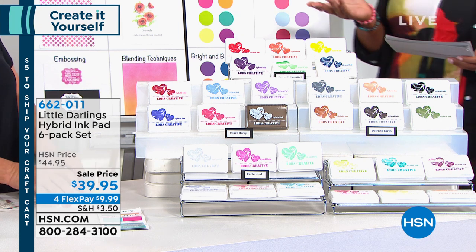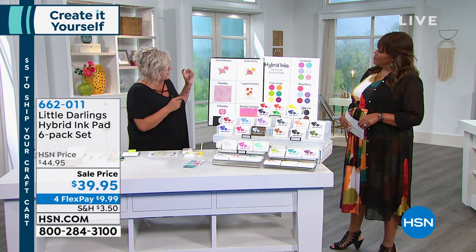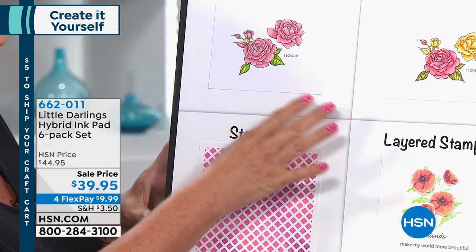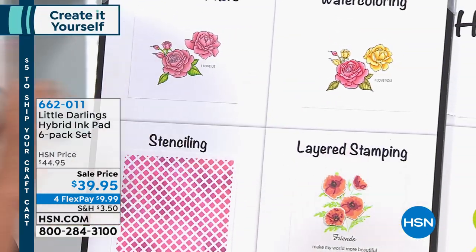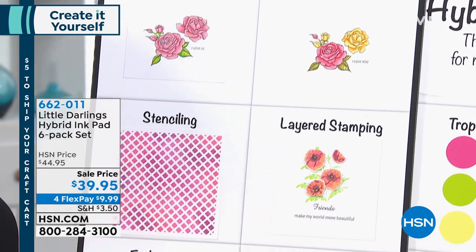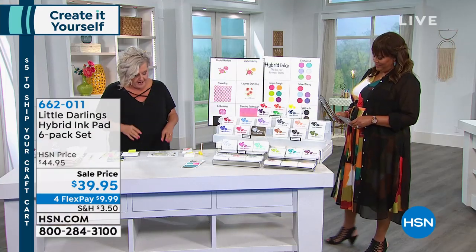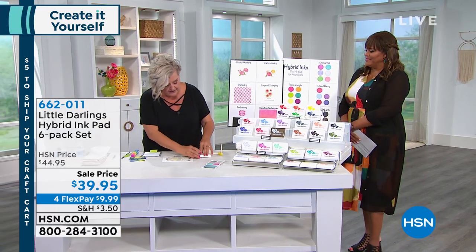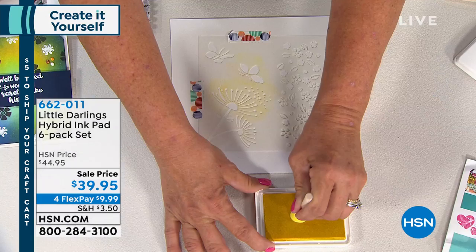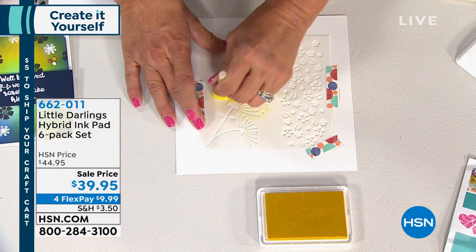These inks are very creamy and easy to use. With alcohol markers you won't get any smudges. For watercoloring, you previously needed a special stamp — now you can use the same one. They work for layering stamps, stenciling, embossing, and blending techniques. I'm going to show you some stenciling right now — look how big and beautiful that ink pad is, and look how bright and gorgeous these colors are.